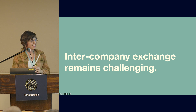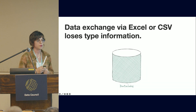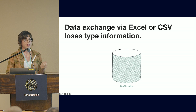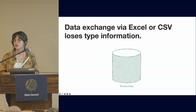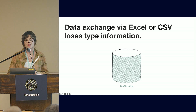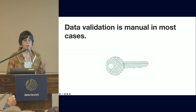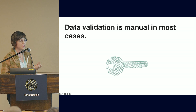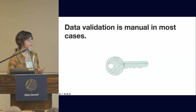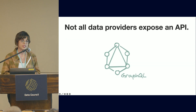Having gone through all of those methods, intercompany data exchange still remains challenging. If you exchange data by extracting CSV and uploading to SFTP, you lose a lot of type information that needs to be inferred when moving data back into the warehouse. Data validation is manual in almost all cases, and many data practitioners have reported receiving PHI and PII data they might not have contracts for and don't know what to do with.